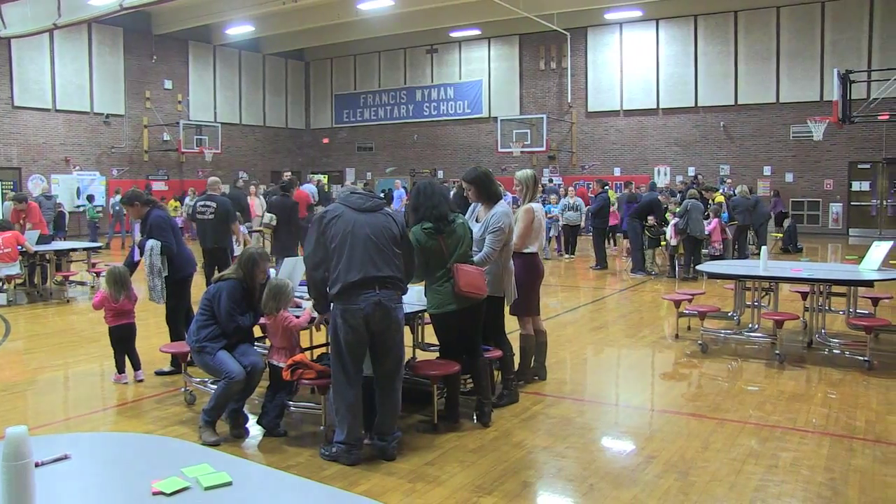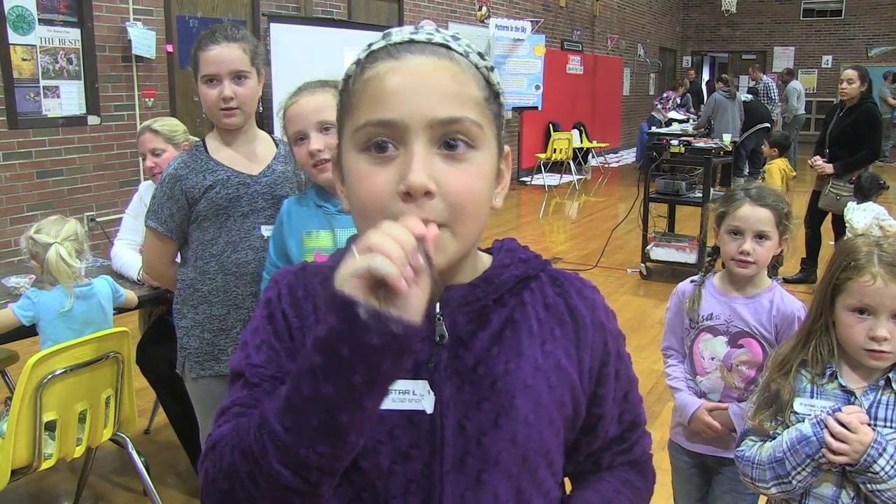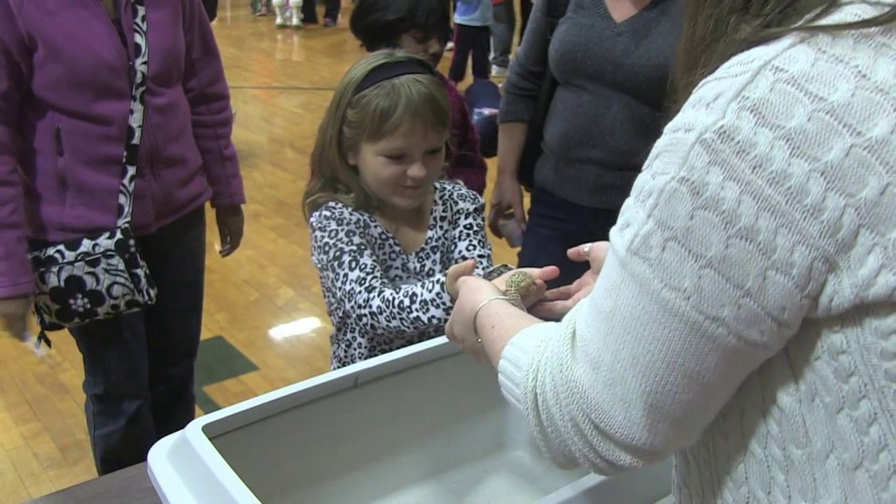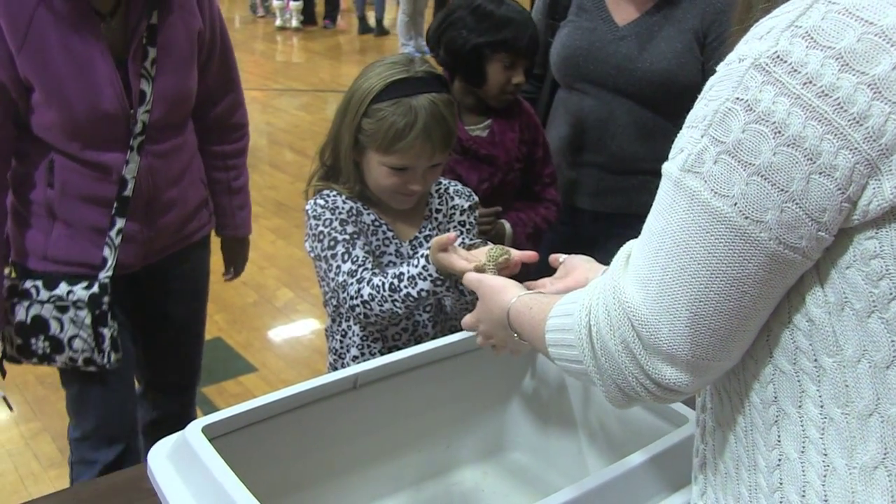There was so much to do at the Science Night, including making paper rockets and a harmonica-type instrument, checking out and even petting some nocturnal animals. I needed to find someone who could give me an overview. So now I'm here with one of the organizers, Sean Musselman, of the Wellington Public School Science Center.